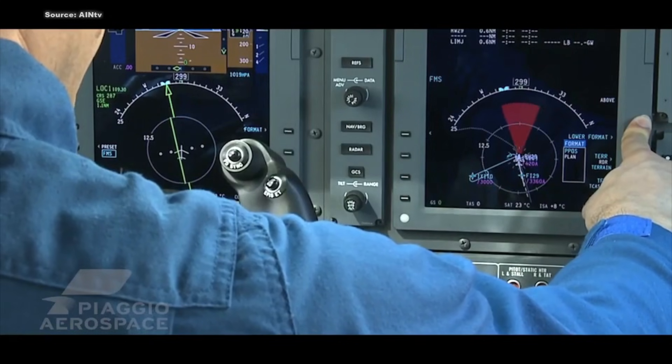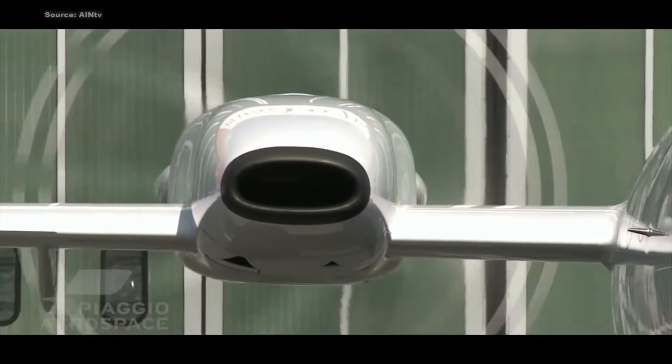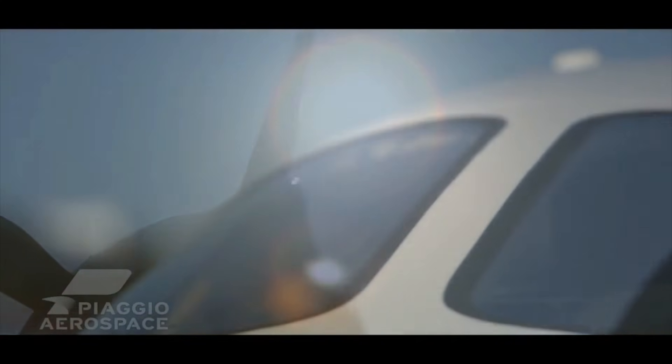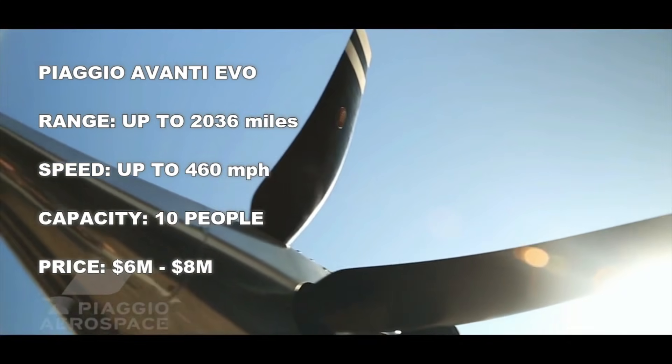It can be used as a business jet or as a personal aircraft. Those two engines have 850 horsepower each, and with that you can fly this airplane all the way up to 41,000 feet. It's pretty much a jet, and you will pay the price of a jet — a brand-new Evo is close to eight million dollars.